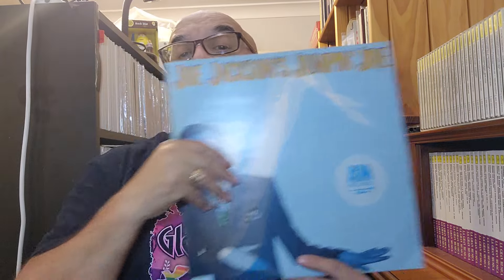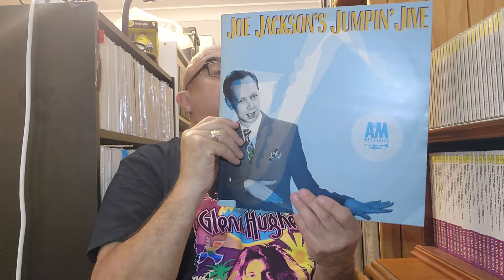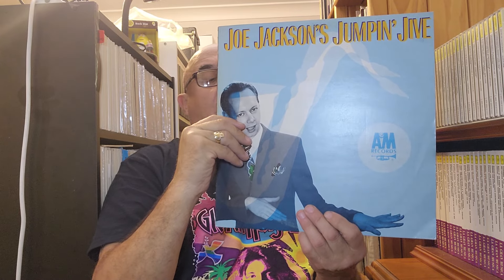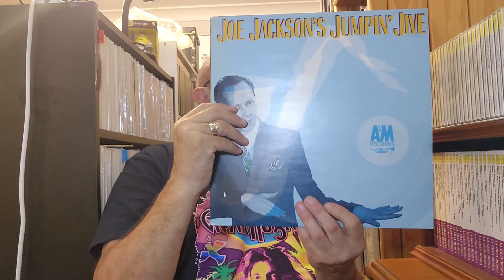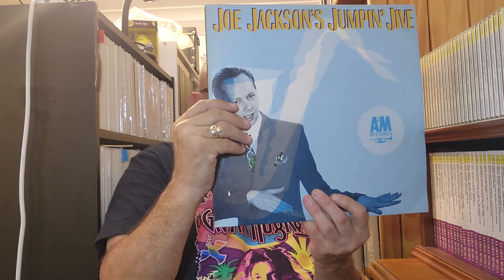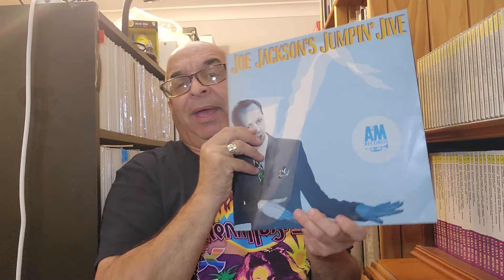This one is the Joe Jackson Jump and Jive, which I've never owned. This is Joe's foray into swing and jump music, heavily influenced by Louis Jordan, Cab Calloway and the like. It's quite interesting — a fun album. It's credited as the Joe Jackson Jump and Jive as a band, so it's not specifically just Joe himself. It's an Australian A&M.